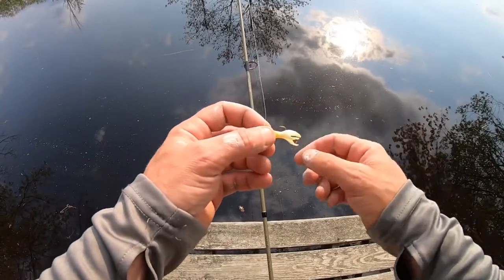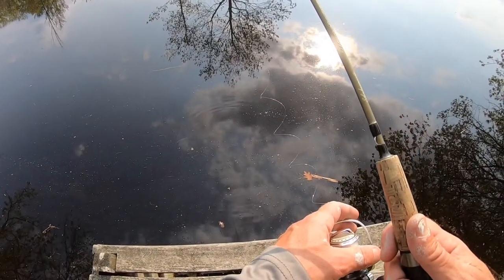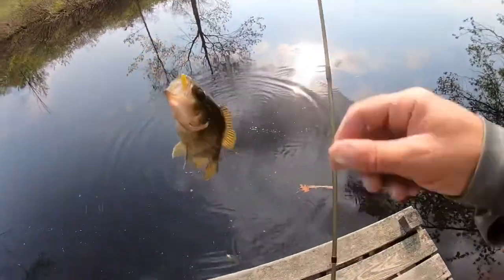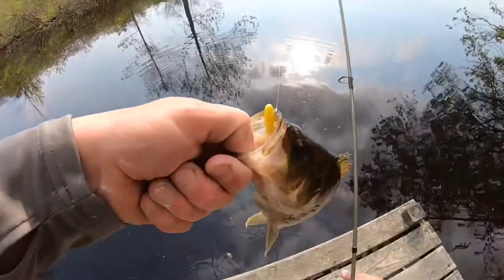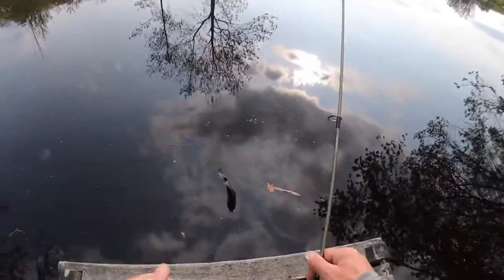Now let's take a look at the Berkeley Atomic Tube. I'm just going to drop it down right in front of me — and I got one on that. So I didn't do anything except drop it down. That was the Berkeley Atomic Tube — it catches rock bass.